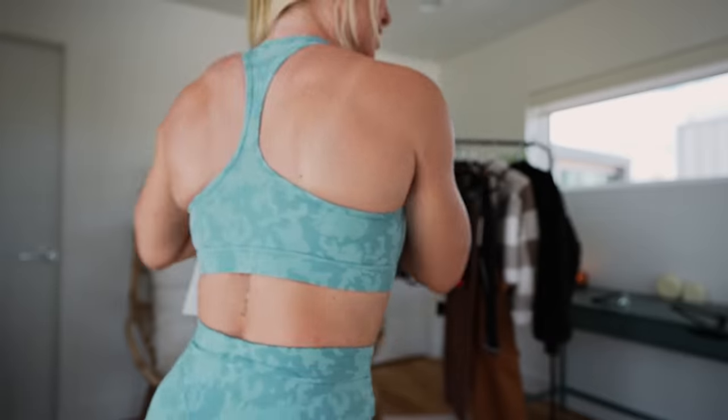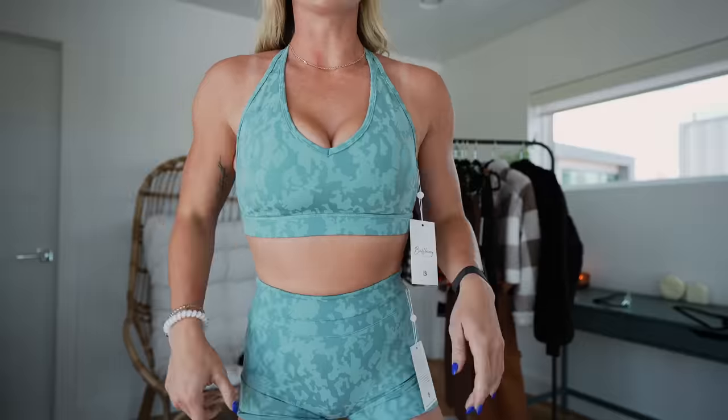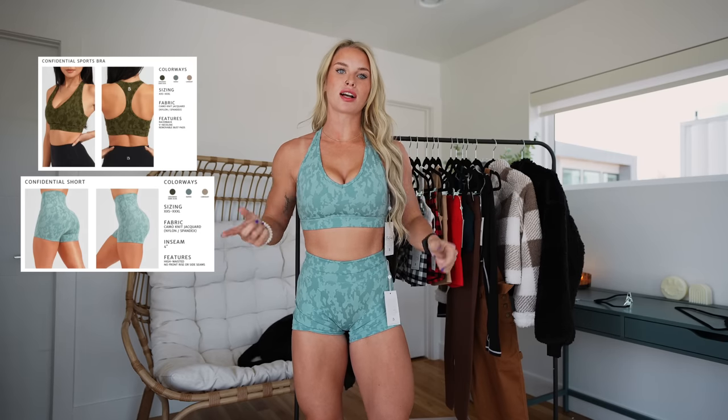This might be my new favorite Buff Bunny pieces, honestly. The shorts — I don't love this high of a high rise, so I'd probably wear them folded down — but they're super flattering, super comfy, I can squat with literally no movement in the waistband. The bra has a super flattering cut and is very supportive. I love the back and the color — it's a beautiful light teal camo pattern. Confidential sports bra and shorts in the Rapids color, size small in both.